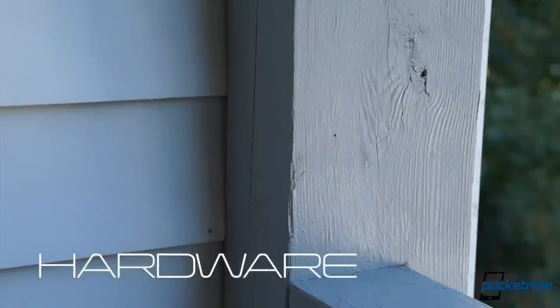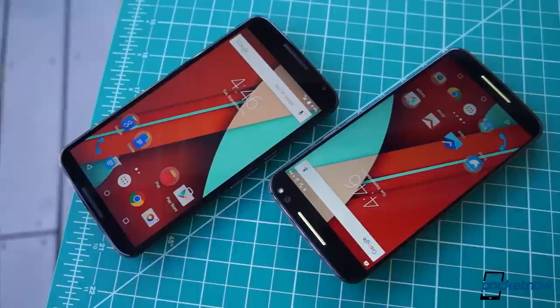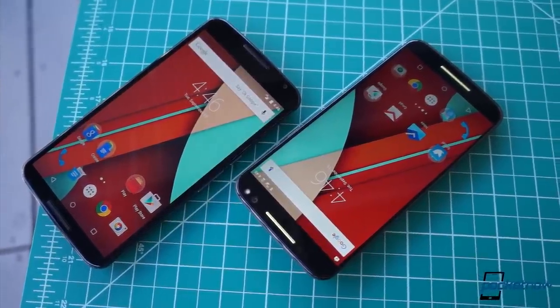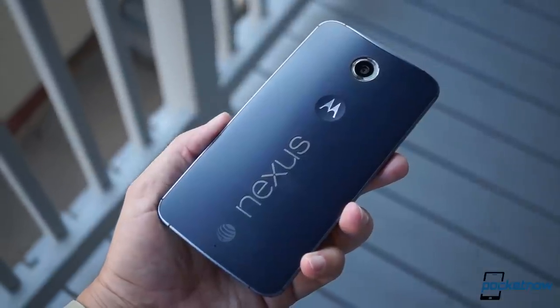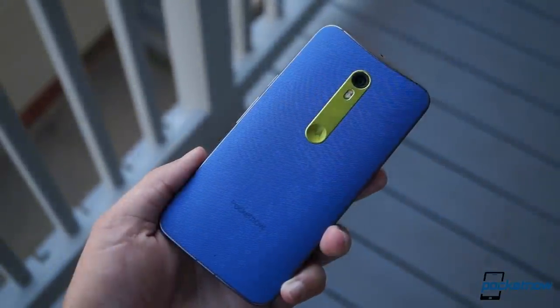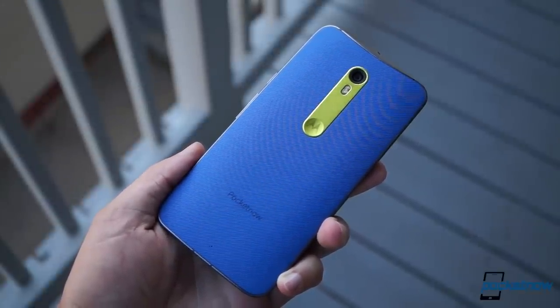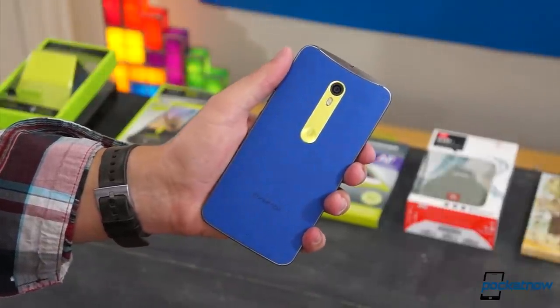Motorola took fundamentally different approaches to the big Android phone concept with these two. While the Nexus 6 display is less than a half inch larger and it's only five grams more massive, the Nexus 6 feels huge in the hand thanks to its wider construction. The Moto X Pure Edition is by no means a small phone — it's even a millimeter thicker than the Nexus — but in every sense it feels like the more petite device here.